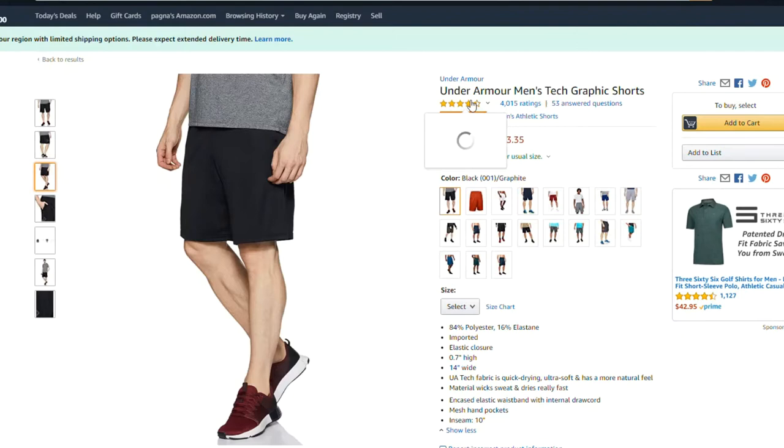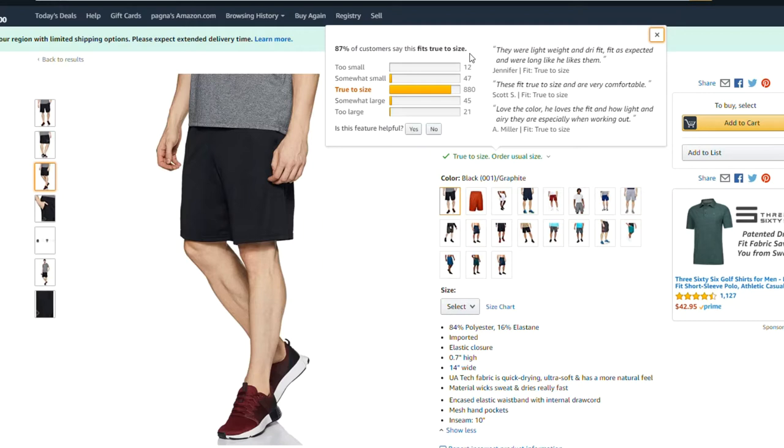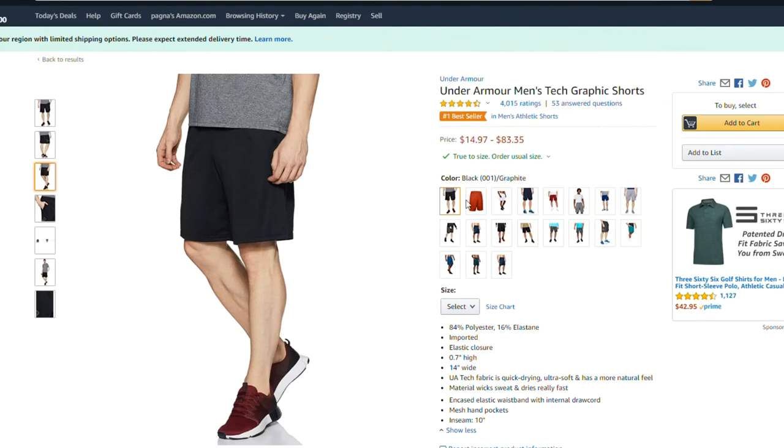Under Armour Men's Tech Graphic Shorts — true to size. Order your usual size. 87% of customers say this fits true to size. They were lightweight and fit as expected, and were long like he likes them. These fit true to size and are very comfortable. He loves the fit and how light and airy they are, especially when working out.